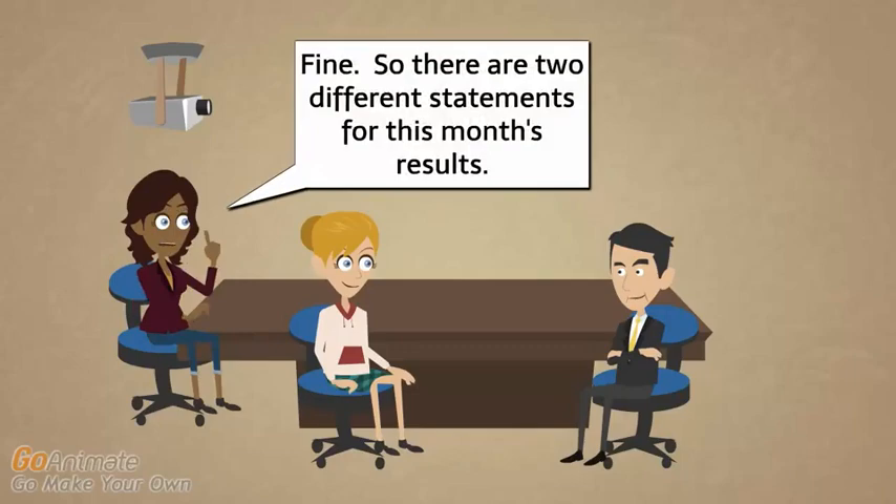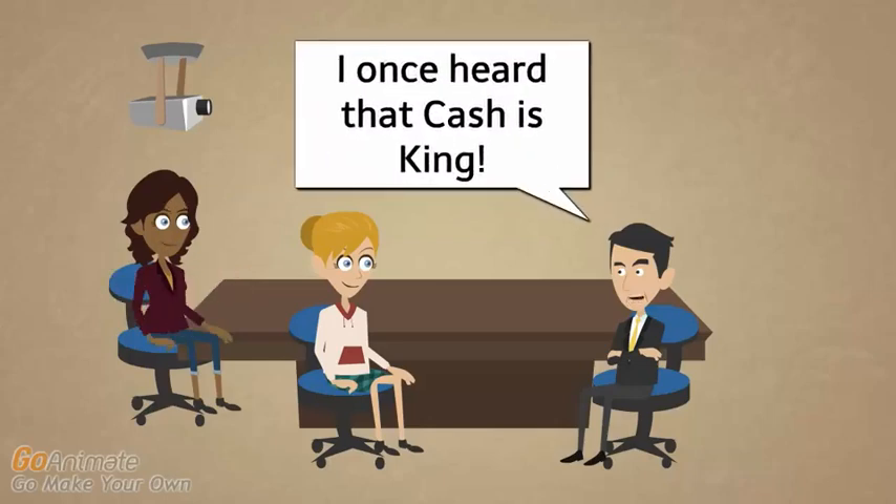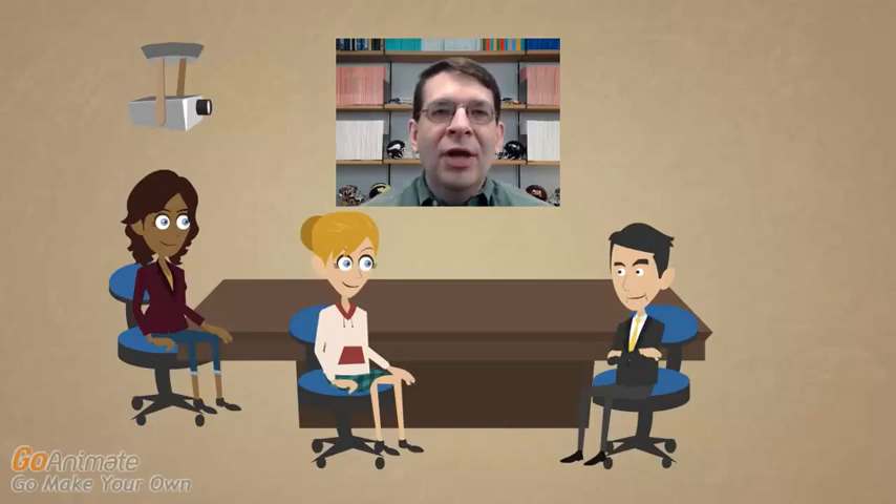So there are two different statements for this month's results — which one is better, which should we use? A student says: "I once heard that cash is king. I am going to only use the cash flow statement." The professor responds: no, no, no. We'll talk about this more, but you definitely want to use both statements because they tell you different things.